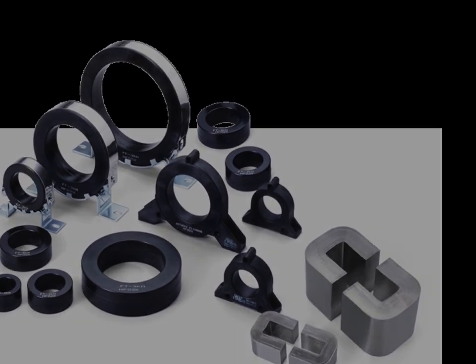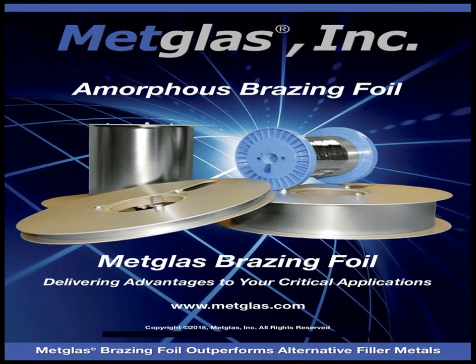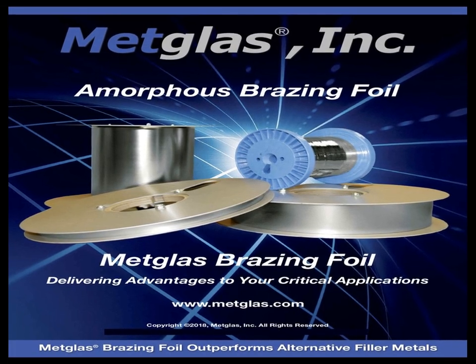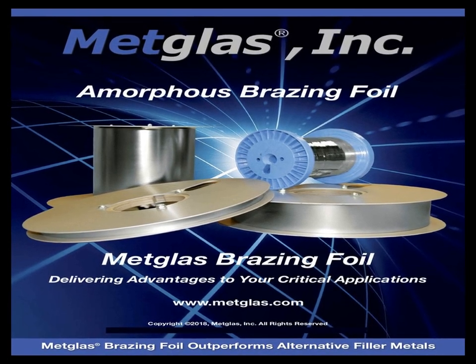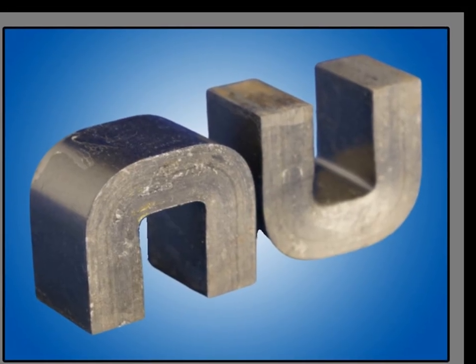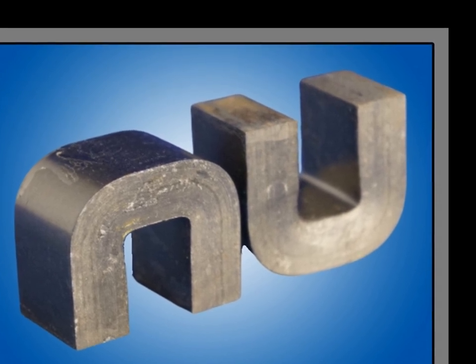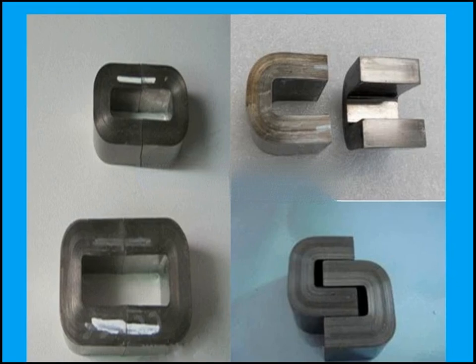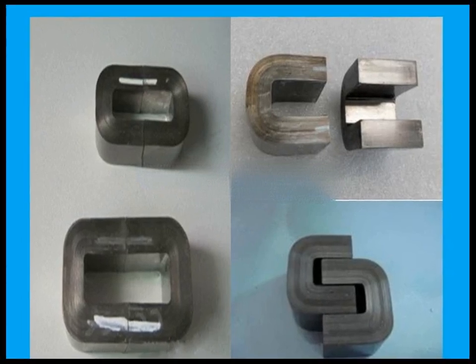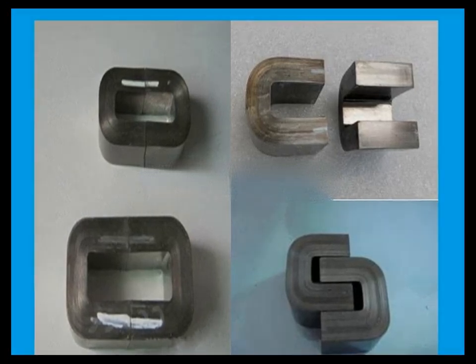In addition to transformers and sensors, Metglas is also utilized in the manufacturing of high-efficiency electric motors and generators. These machines benefit from the low core losses and high magnetic flux density of Metglas, allowing them to operate more efficiently and with less heat generation. This is particularly important in applications where energy efficiency and reliability are critical, such as in electric vehicles and renewable energy systems.